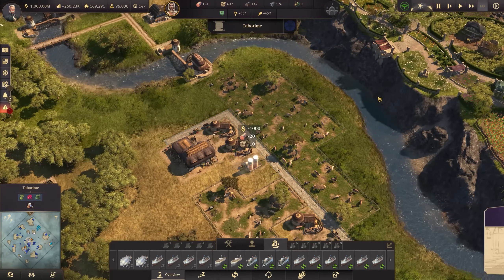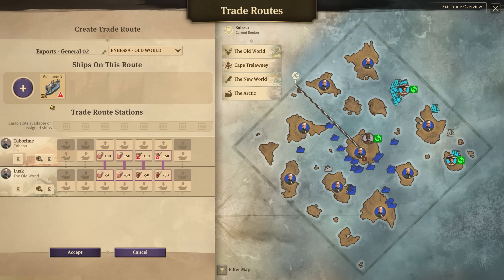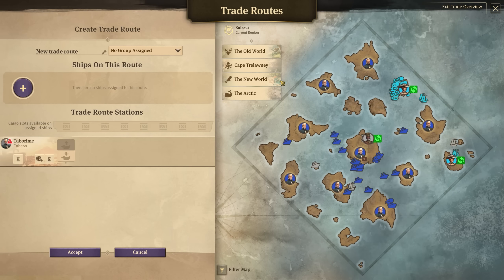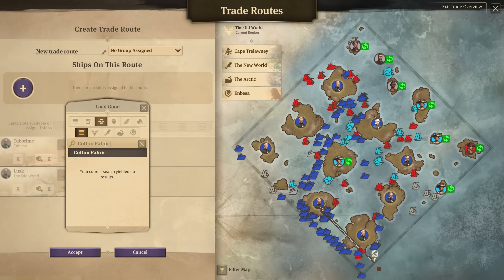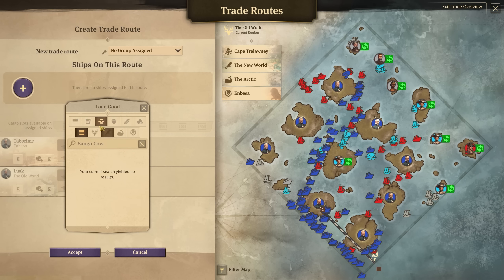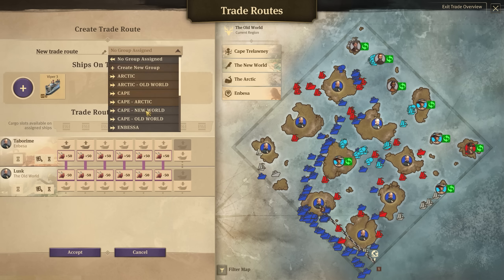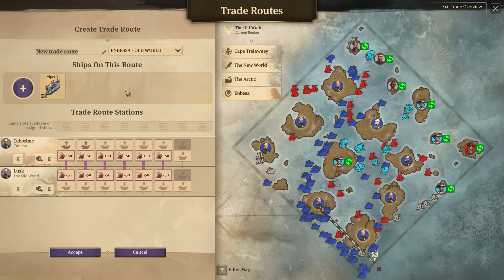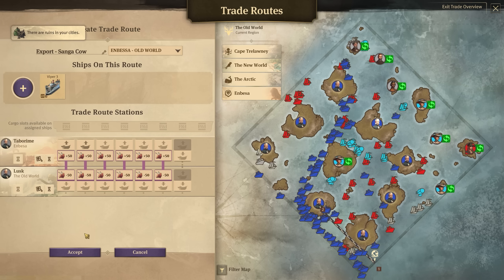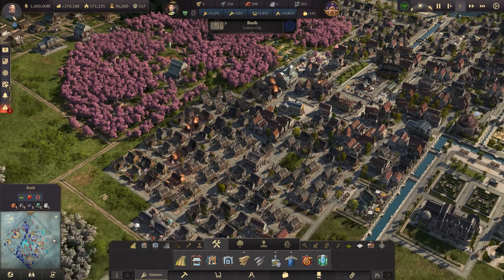So that should be enough Sanga Cow coming back now. The problem is it's probably not good having it on the current route — we'll take it off and make a brand new one that just does Sanga Cow, because it seems to be in high volume. Straight into Lusk. Some of that's also used for meat in some of the restaurants, I think. We'll go Mbasa to the Old World and call it Export Sanga Cow.